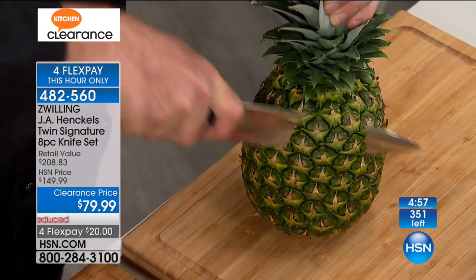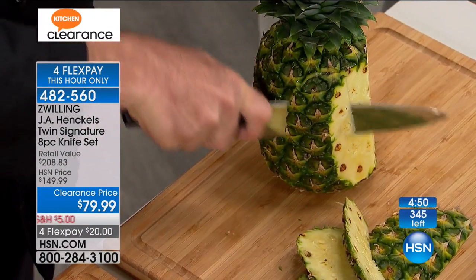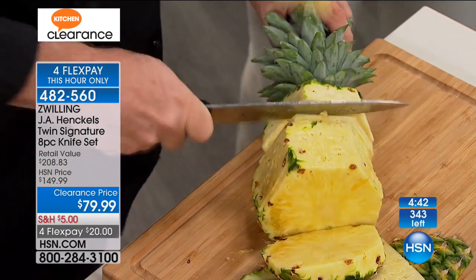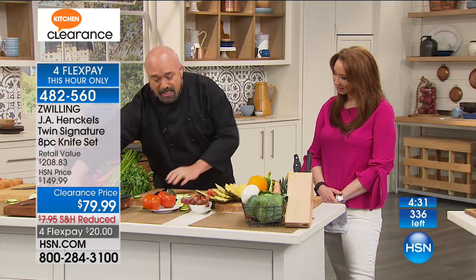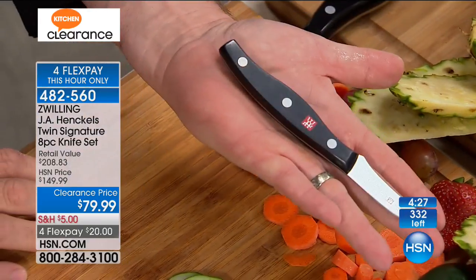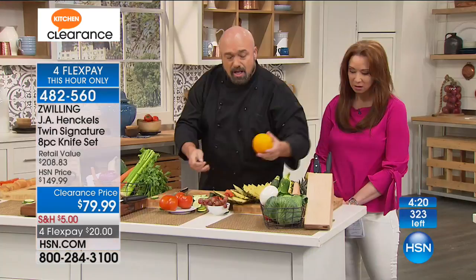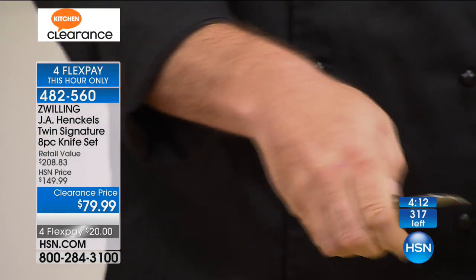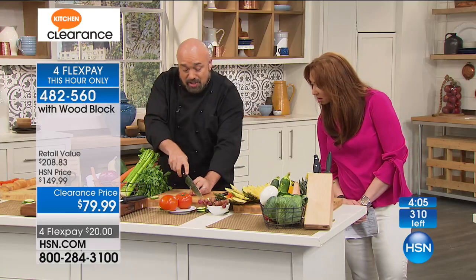These are triple-riveted, full-tang, stainless steel Henckels-quality knives. They are cold forged — brought down to negative 90 degrees, hand sharpened, and brought back up to temperature. So when it comes time for the toughest jobs, you can see how slow and controlled you can go through even a big cut. That's what we mean when we talk about this kind of quality knife.